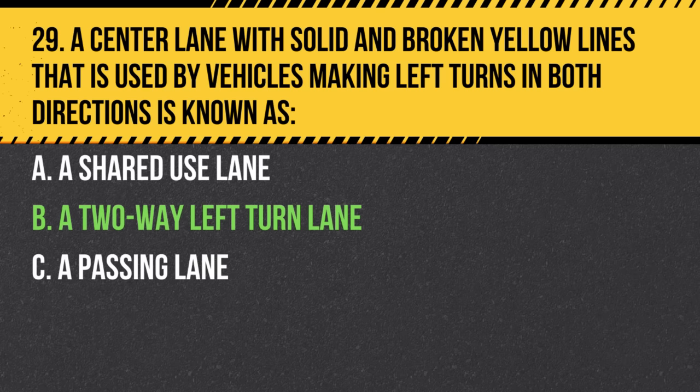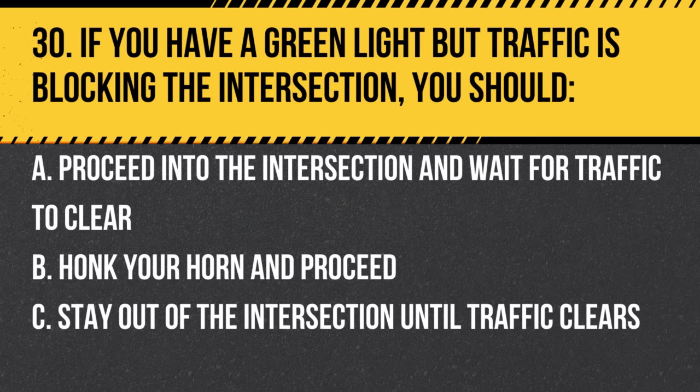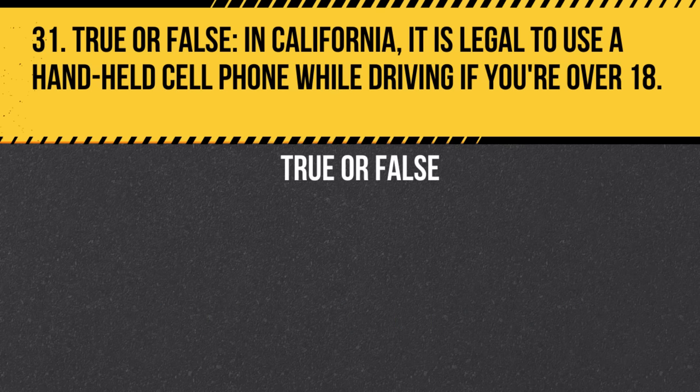Question 30. If you have a green light but traffic is blocking the intersection, you should: a. Proceed into the intersection and wait for traffic to clear. b. Honk your horn and proceed. c. Stay out of the intersection until traffic clears. Answer: c. Stay out of the intersection until traffic clears. Avoid blocking intersections.